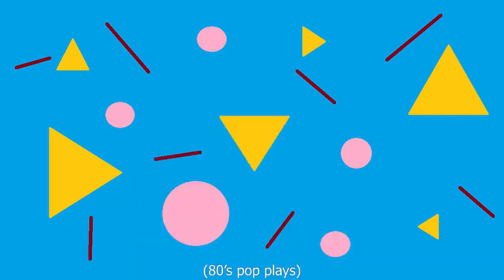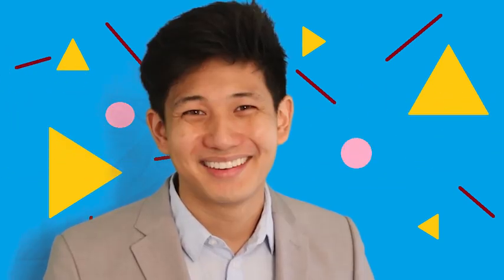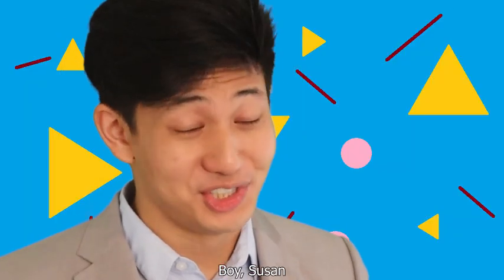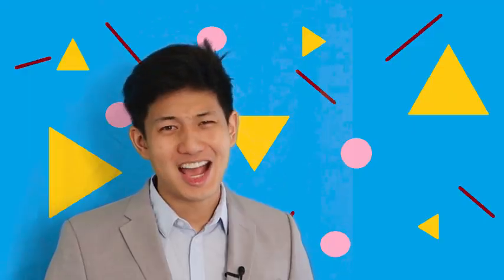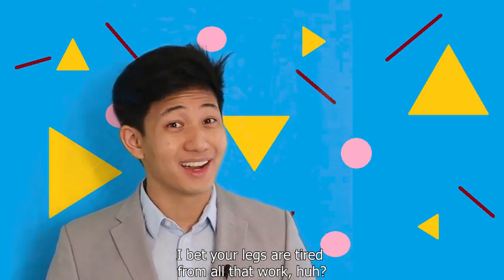Welcome to work! Boy, Susan, it looks like you're at work! And how? I bet your legs are tired from all that work, huh?